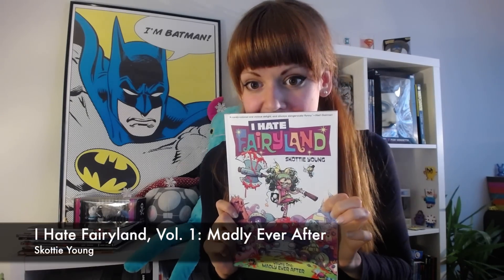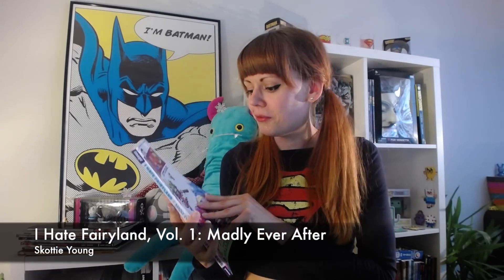And then we have something I've been looking forward to a lot as well, and that is I Hate Fairyland. It's drawn and written by Scottie Young. Spoiler alert — I've already read this one, and I loved, loved, loved it. It's so messed up but so funny and so cute and so gross at the same time. It's just awesome. I'm going to show some pictures inside and talk more about it in my wrap-up video. I loved this one — it was great.